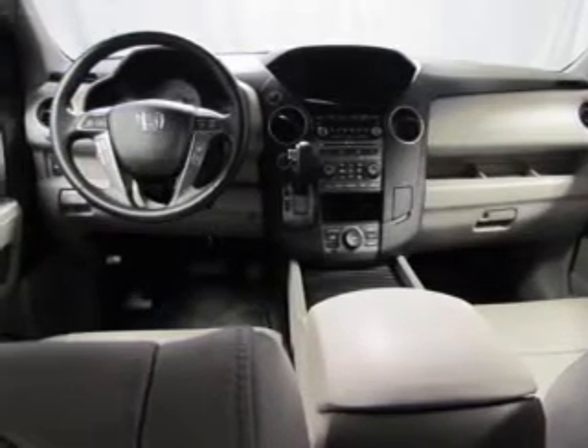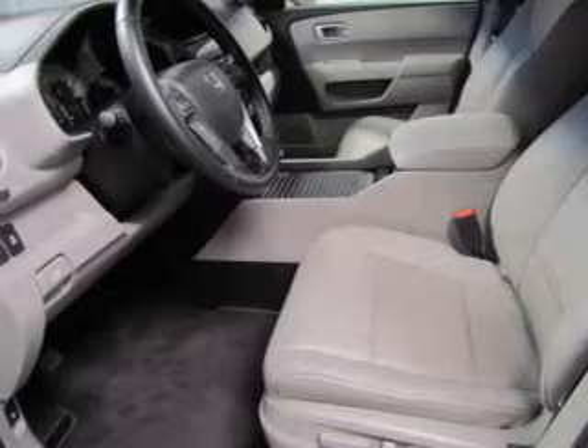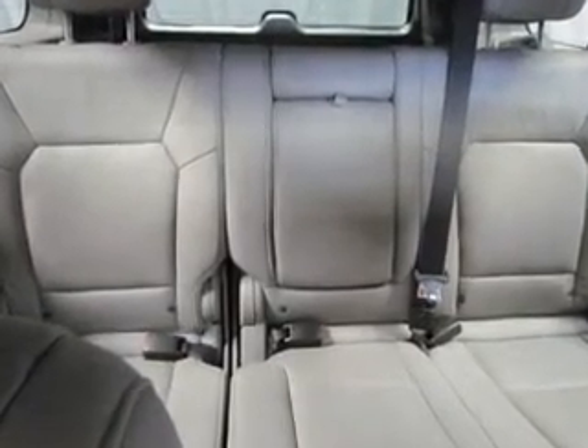The powertrain includes four-wheel drive with a solid six-cylinder engine driven by a five-speed automatic transmission. Navigation is included to help you get to your destination with ease.